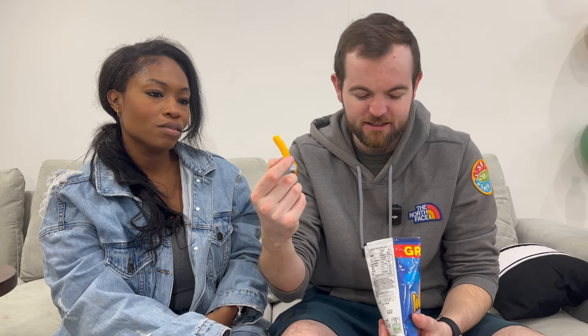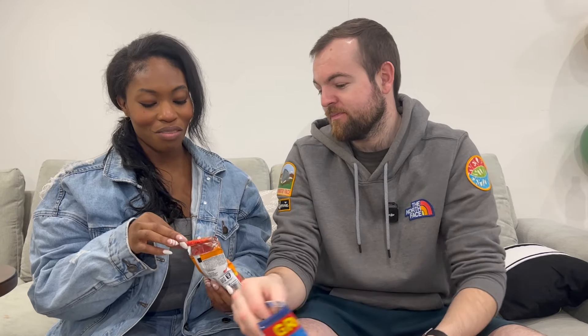Opening the Wotsits - oh my god, what flavor is that?! The Cheeto puffs look like that color. The UK Wotsit looks like an intestine or something - it smells funky. It tastes good though! I don't like those.